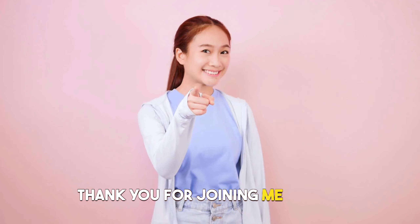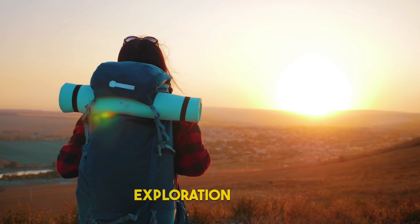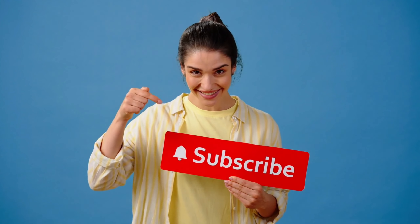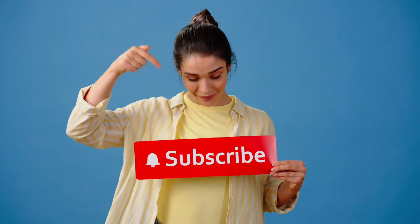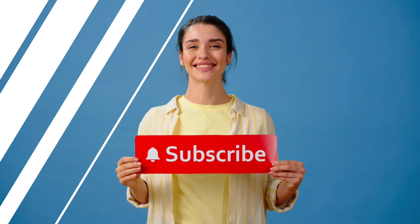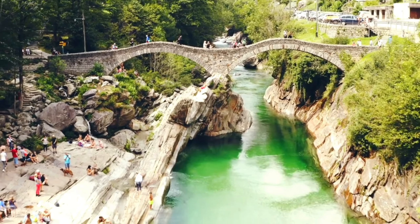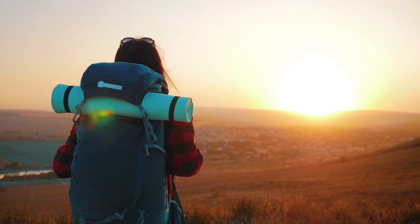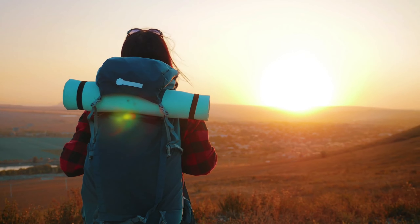Thank you for joining me on this captivating journey through the wonders of Colombia. If you're as fascinated by travel and exploration as I am, make sure to subscribe to our YouTube channel to stay updated with more exciting adventures from around the world. Hit that subscribe button and the notification bell so you won't miss a single moment of breathtaking landscapes, vibrant cultures, and unforgettable experiences. Until next time, keep exploring, keep wandering, and keep discovering the beauty that our planet has to offer. See you in the next adventure!